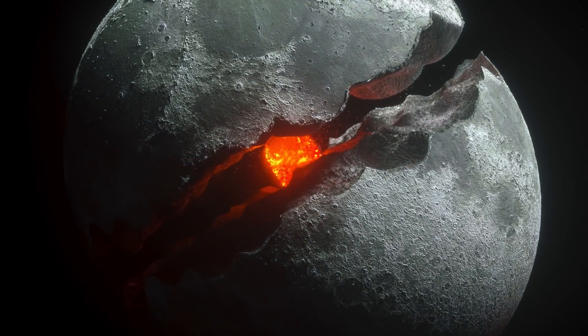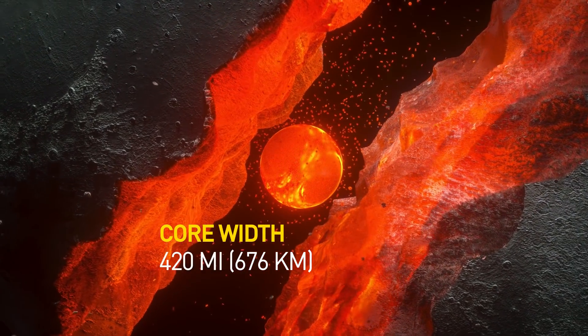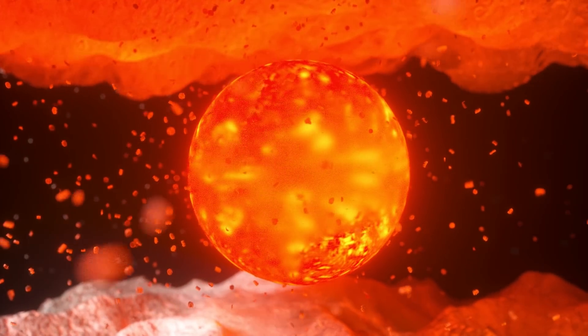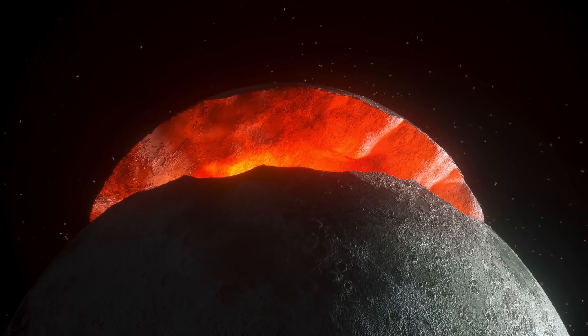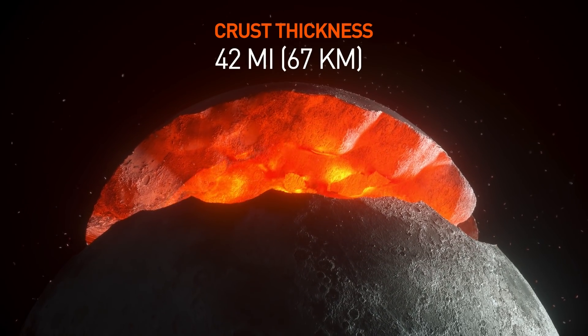But it's tiny — a mere 1 to 2% of the moon's mass, and no more than 420 miles wide. It's surrounded by a liquid, molten iron outer core. The mantle is more than 800 miles thick, made up of rock rich in magnesium and iron. The outer part of the moon's interior, the crust, is 42 miles thick.